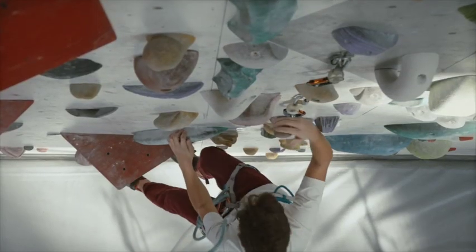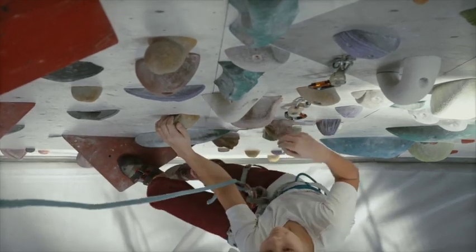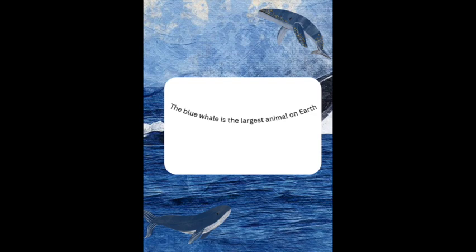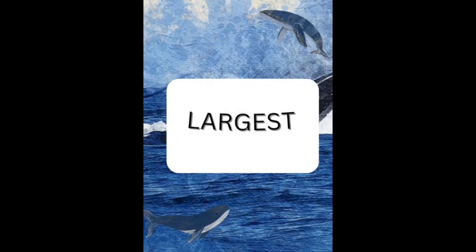All right, time for a quick challenge. I'm going to say a sentence and I want you to spot the superlative adjective. Ready? 'The blue whale is the largest animal on earth.' Got it? Yes, you're right — 'largest' is the superlative adjective.